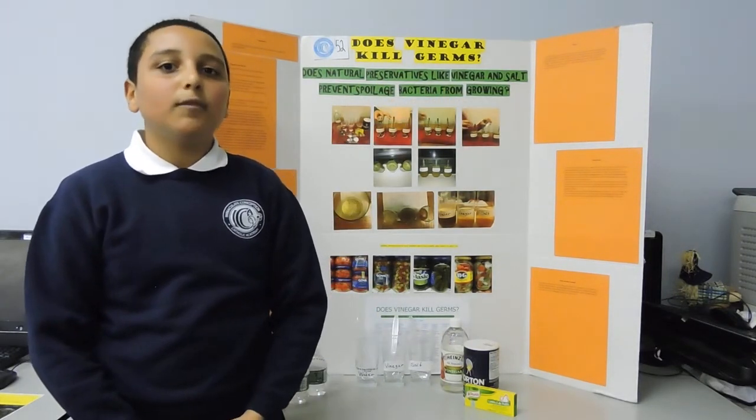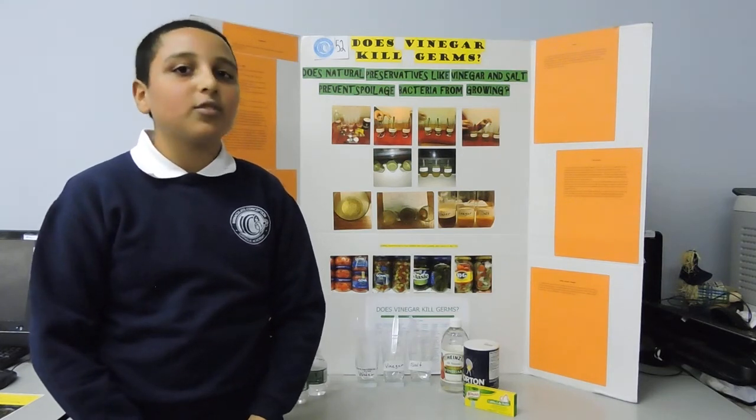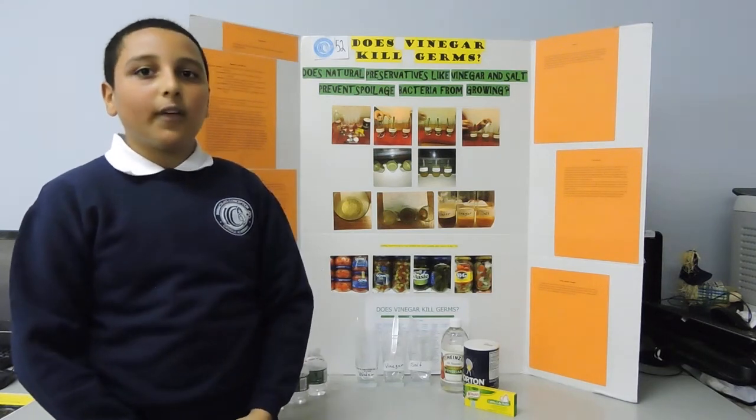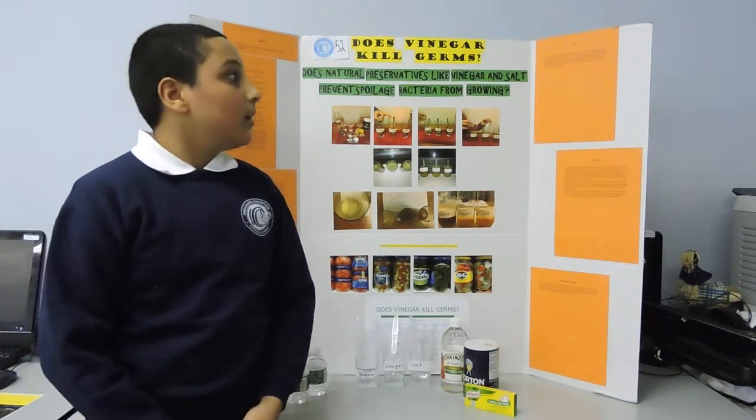It is important to keep food fresh in order to keep people from food-borne microorganisms, which cause food poisoning. Eating food is very important to keep your society properly nourished and healthy.